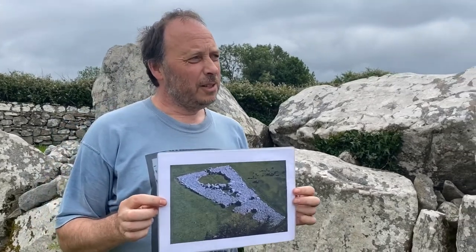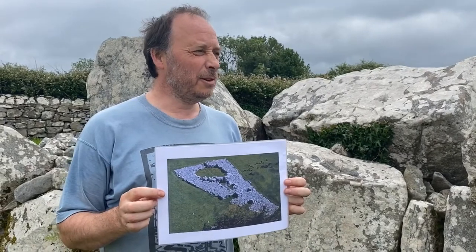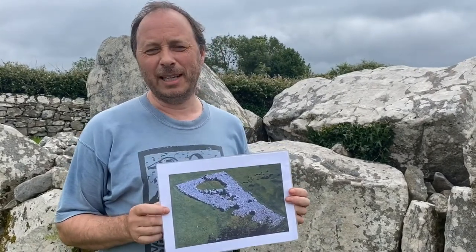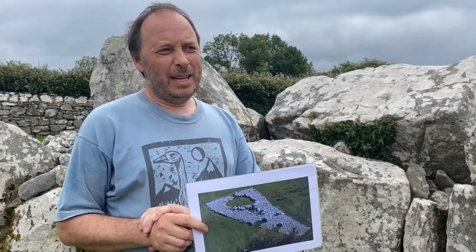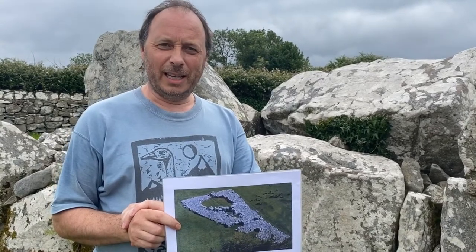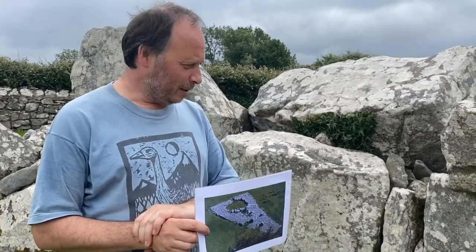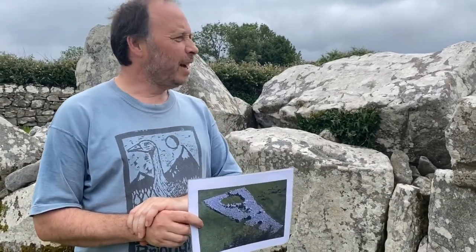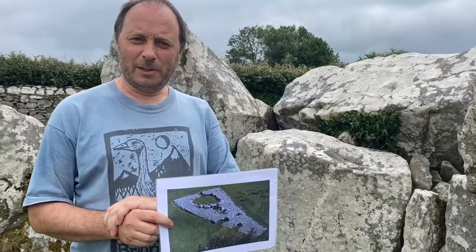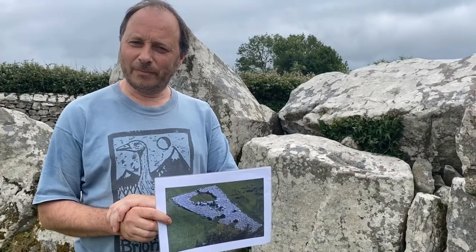This is the first court cairn to be excavated in Connacht, and one of the first scientifically excavated monuments in Ireland. This monument was excavated in 1935 by a group of archaeologists from Harvard University in America, who came over and did ten excavations in Ireland over a four to five year period. This is one of the big ones they did — they were here for about six weeks at the end of summer in 1935. And did they find any interesting artifacts?